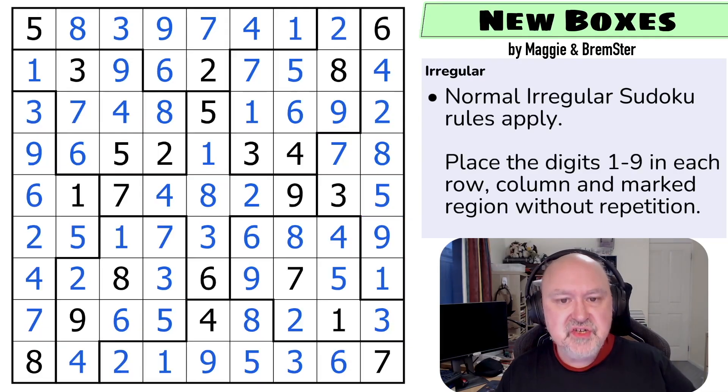So that's New Boxes by Maggie and Bremster — a puzzle designed to go at the start of the pack to teach the geometry of the irregular grid. The next two puzzles will be slightly harder, just standard irregular puzzles, similar to how in Sudoku Tudes I put the classics at the front. Then we'll start rolling out puzzles using the variant constraints.